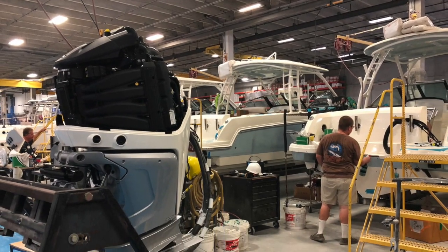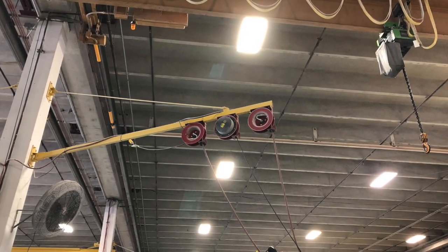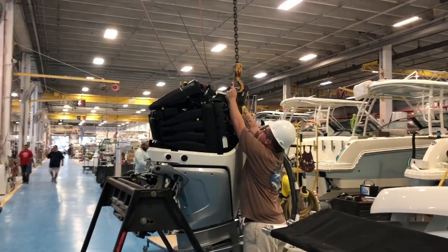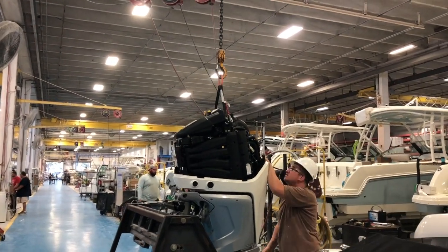Our engines are located by our engineers to achieve the best run ability on our boats. Proper torque specs are put into place to ensure overall safety for our customers. With that being said, I inspect the build process for the overall safety and assurance to quality that our customers have come to know as the unsinkable legend.